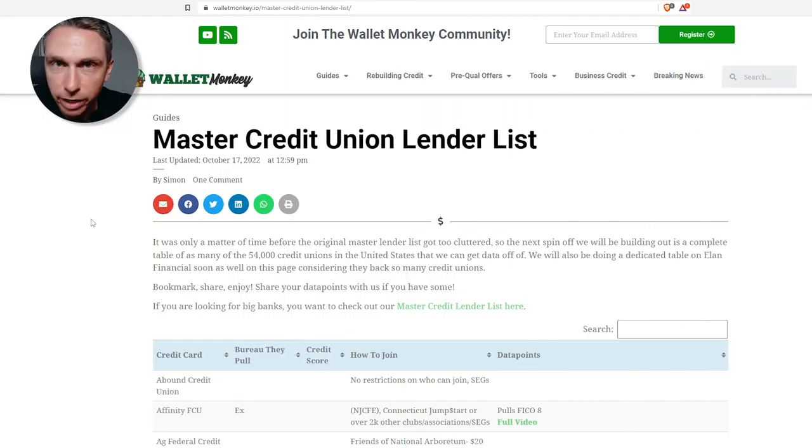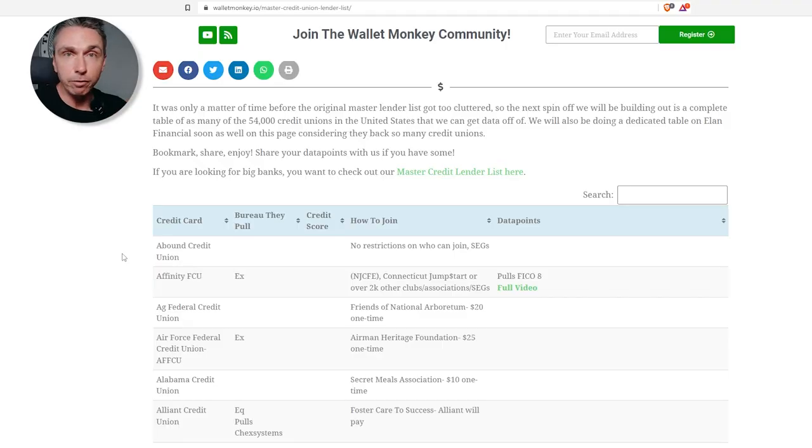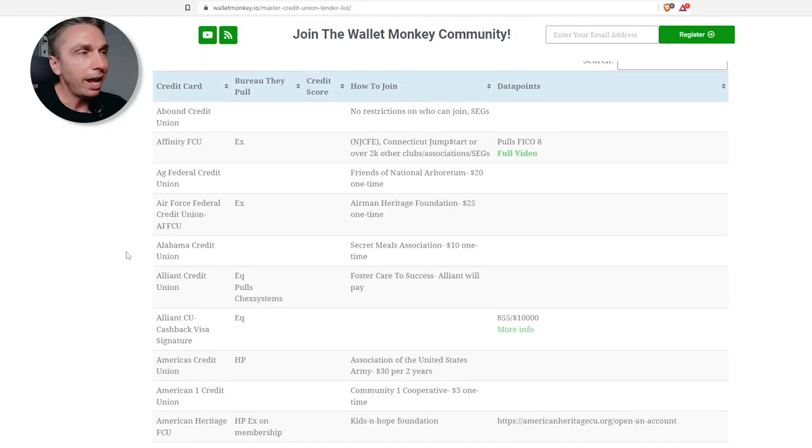Here we are on the master credit union credit card lender list. We've been adding more data — it started with around 34 records and now we're at 123, so we added 80-plus institutions and banks to this list. What we've attempted to do is avoid any geo-restricted banks, because banks like Bank of Colorado or Bank of New Jersey are obviously going to be locked down geo-restricted. We're making a separate list for those. There are also 54,000 credit unions total, so this is going to take a while, but you can join a membership or do a one-time donation and you're in.